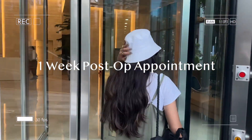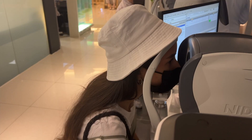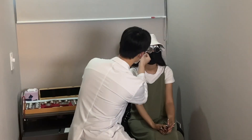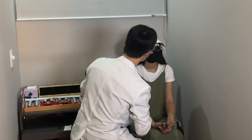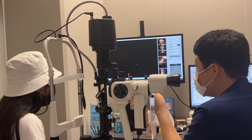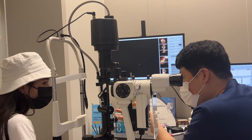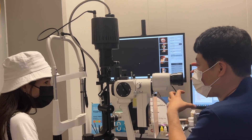One week has passed and now it is time to see the doctor to take off the protective lenses he applied during the surgery, and to make sure that everything looks good and healthy and that I feel comfortable. They're doing some basic eye exams, and the doctor is explaining how I should continue putting in my eye drops and that my vision will get better as time goes on.